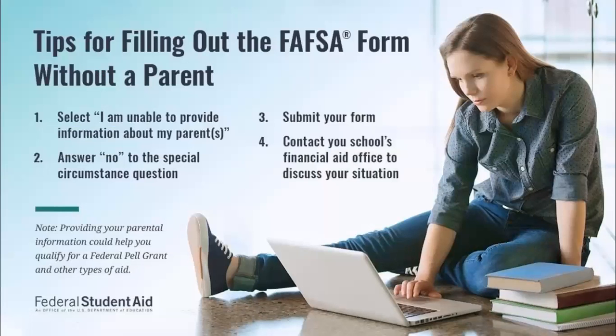If you are identified as a dependent student but your parents will not provide their information, you can still submit the FAFSA by stating you are unable to provide parental information. However, it's your responsibility to contact the college financial aid offices to discuss your situation, because they might have additional money available. If you do not contact them directly, you will only be offered non-need-based unsubsidized student loans. Don't be shy — that's their job and they will be happy to work with you.